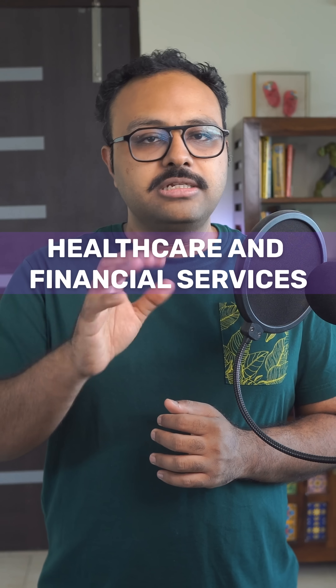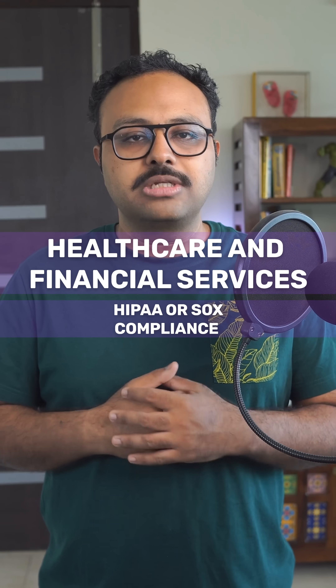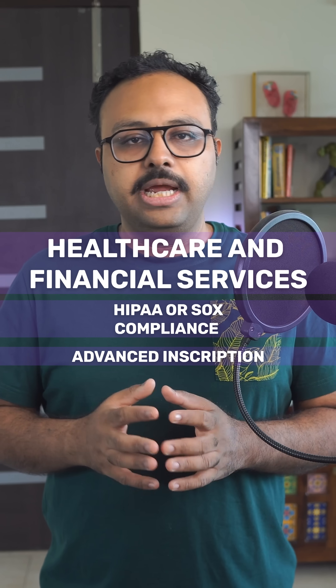Then we have security and compliance. Healthcare and financial services require HIPAA or SOX compliance, advanced encryption and audit trails, as well as security certifications. These features multiply costs substantially.